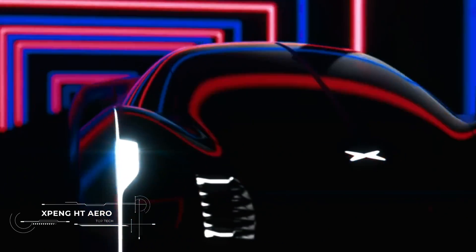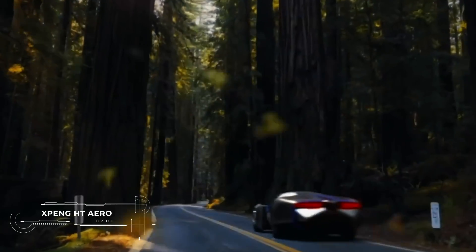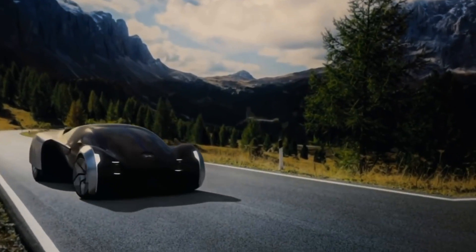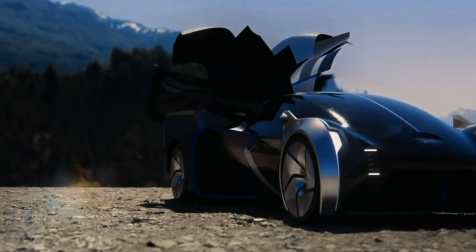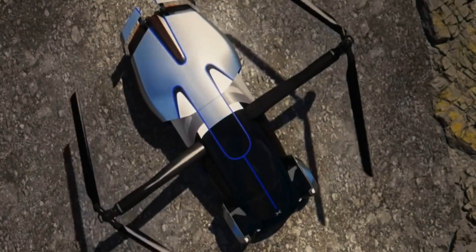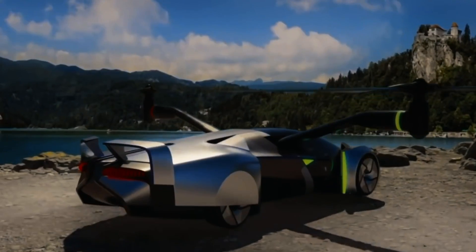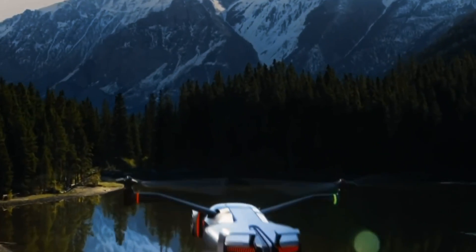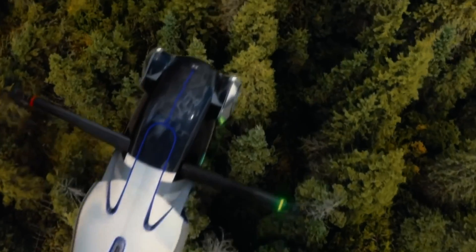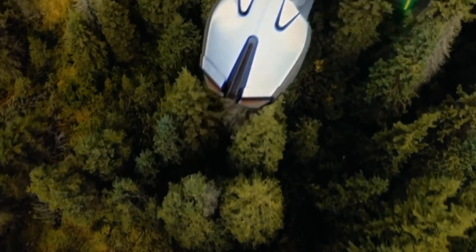Friends, have you ever thought about the possibility of flying your car? The Xpeng HT Aero doesn't just make this possible — in fact, it redefines the very concept of the car. The most amazing fact about the Xpeng HT Aero is its integrated take-off and landing system, which allows it to rise vertically from the tiniest urban spaces.